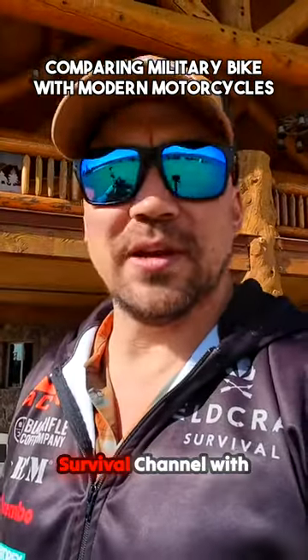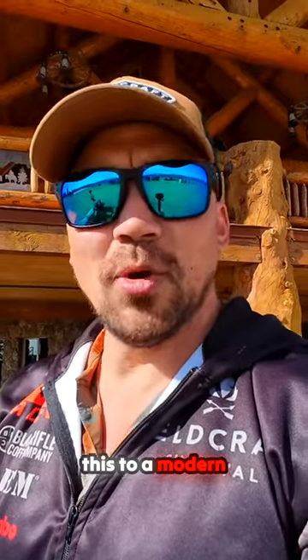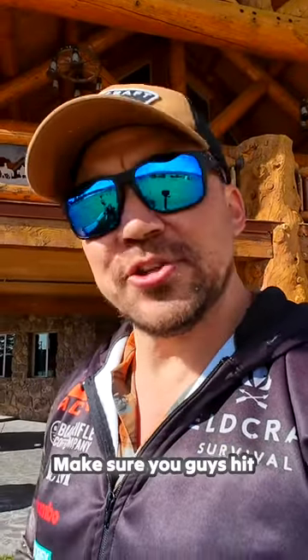I did a really cool video for the Philcraft Survival Channel with Greg Lappin where we did a few tests comparing this to a modern motorcycle. Make sure you guys hit that link down below and subscribe to the channel.